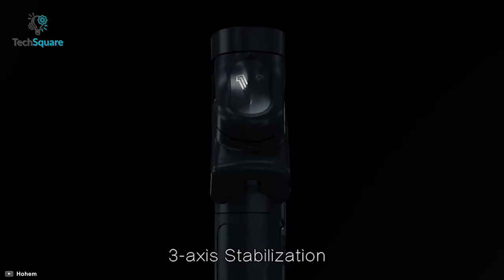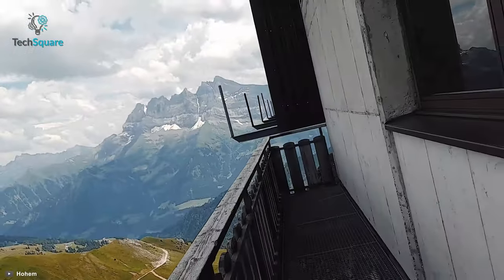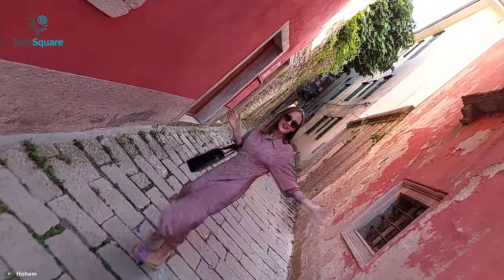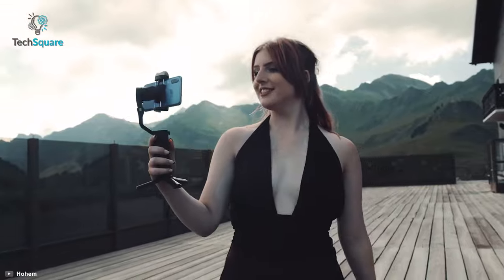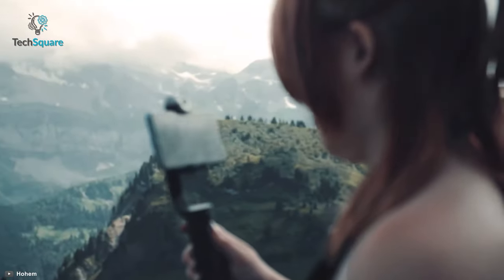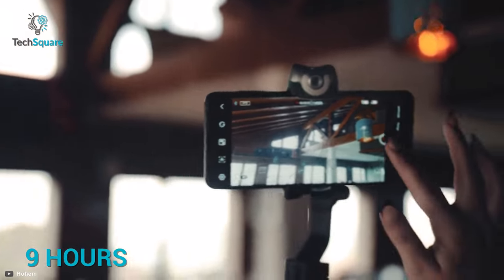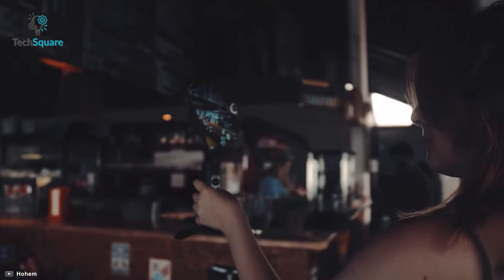With 3-axis stability, the iSteady V2 delivers extraordinarily smooth videos. Plus, you can choose from seven one-tap templates like Inception, dolly zoom, panoramas, and time-lapse. You can also switch between four shooting modes to get satisfying filming. As for the battery life, the iSteady V2 can deliver up to nine hours of shooting time and also has the ability to provide emergency charging for your smartphone.